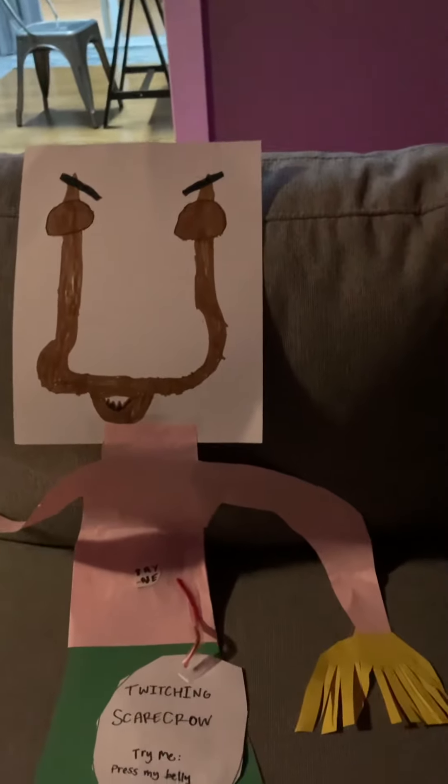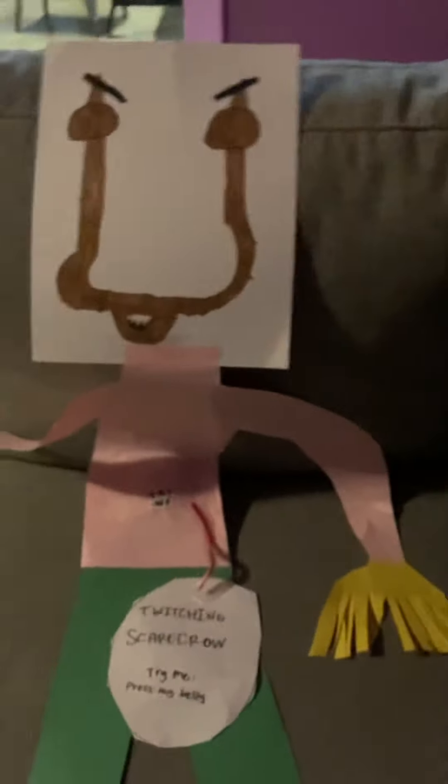Let me just get the demo going. We'll do it in just a minute. So, the Twitching Scarecrow — we have a little request for this. Let's just put the phone right here by the pillow so we can get the full look.